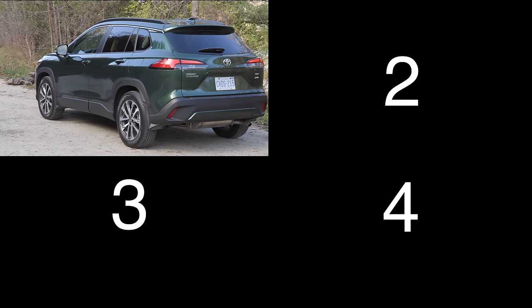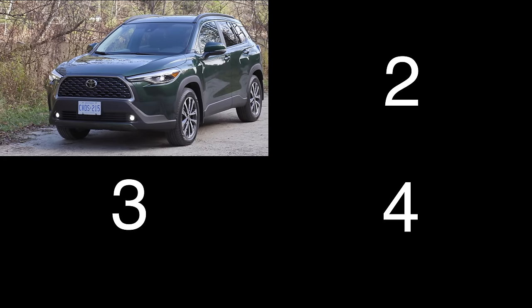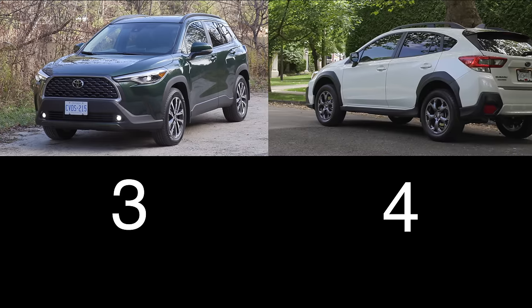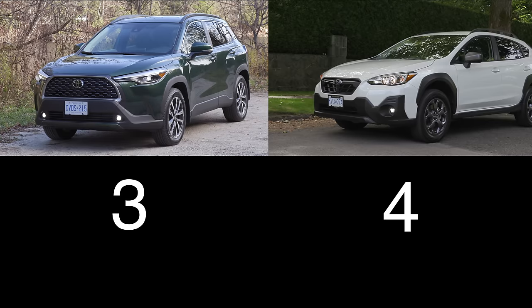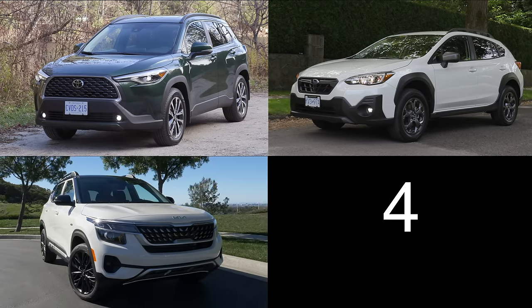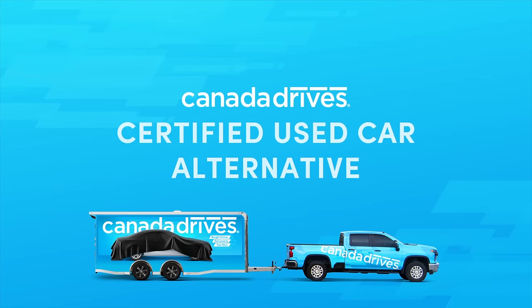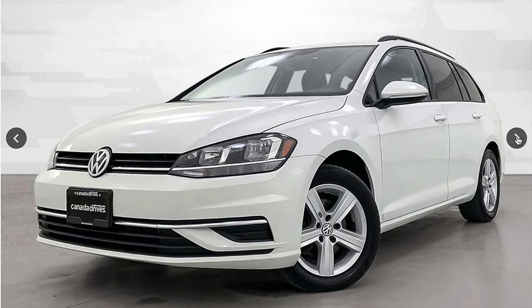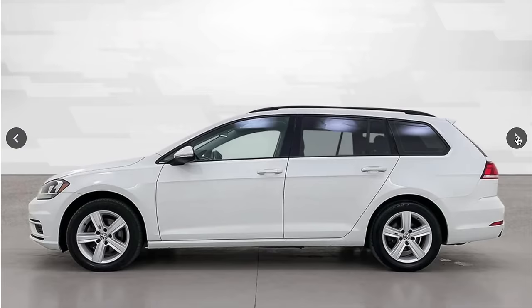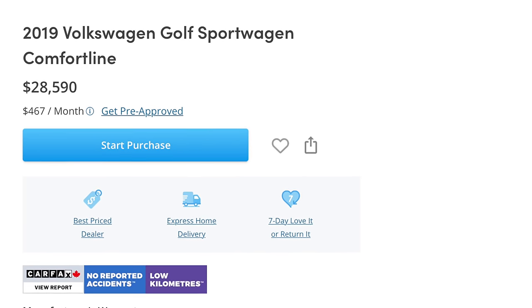Four vehicles to consider as alternatives: the Toyota Corolla Cross with a two-liter four-cylinder producing 169 horsepower, starting at just under $25,000; the Subaru Crosstrek with a two-liter four-cylinder at 152 horsepower, starting at just $25,000; the Kia Seltos with a two-liter four-cylinder at 146 horsepower, starting at just over $23,500. As a used car alternative from CanadaDrives, a 2019 Volkswagen Golf SportWagen with under 44,000 kilometers for $28,590.